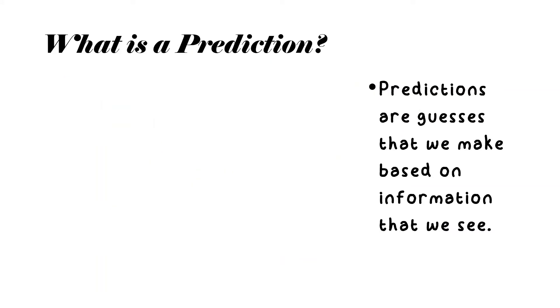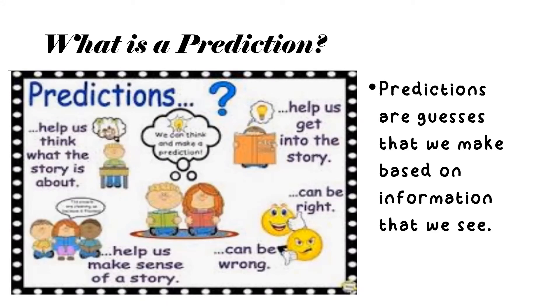You are probably saying, what is a prediction? Simply put, a prediction is a guess that we make based on information that we see, read, or hear. Prediction is a very good skill to use because it helps us think about a story, make sense of the story, and get into the story. And the thing that's unique about predictions is that it can be right or it can be wrong.